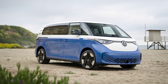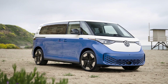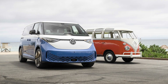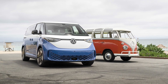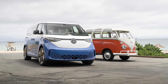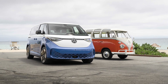Initially it's going to launch with two trim levels and a first edition. The Pro S has rear-wheel drive and a bench seat to hold seven people. The Pro S Plus adds a heads-up display, available all-wheel drive, and an upgraded stereo system. The first edition offers rear-wheel or all-wheel drive with a two-tone paint job and an electro-chromatic panoramic roof. The rear-wheel drive models will have 282 horsepower while the dual-motor all-wheel drive setup produces 335 horsepower.